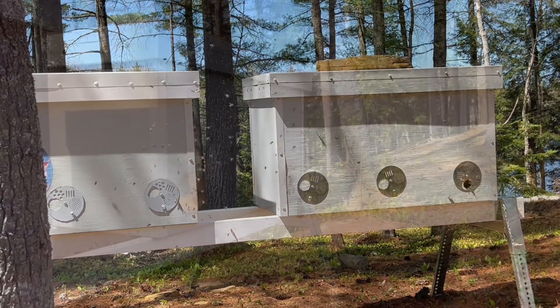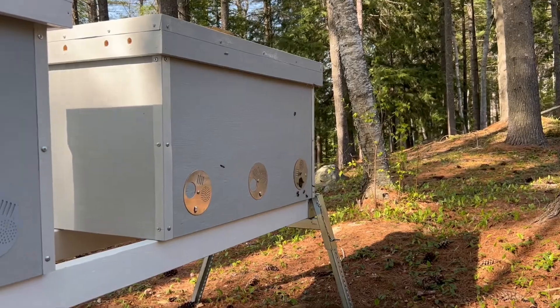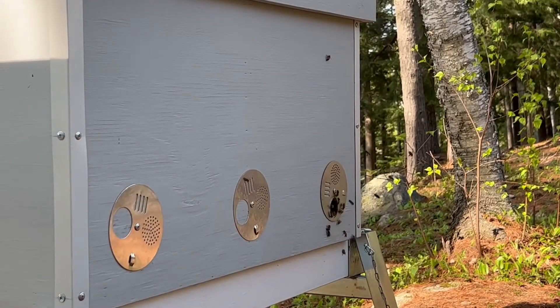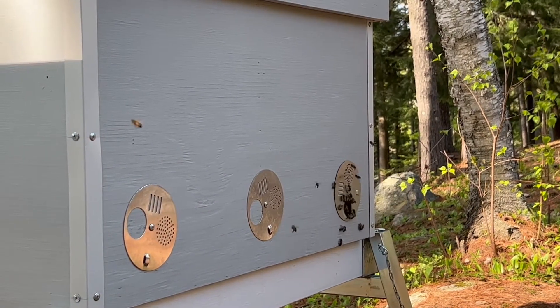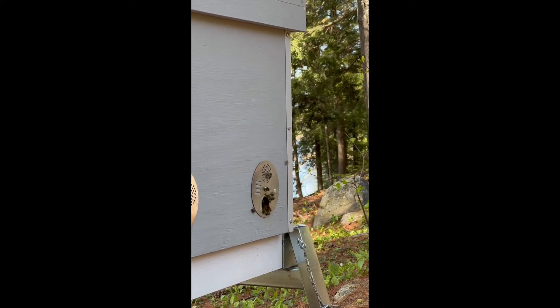Thankfully, the honey bees were confused for no more than three hours, and gradually more and more of the returning forager bees sensed the correct entrance. The queen's pheromones helped. Peace and harmony returned.